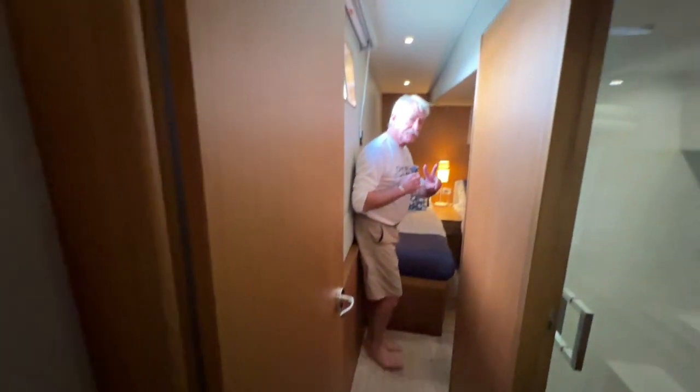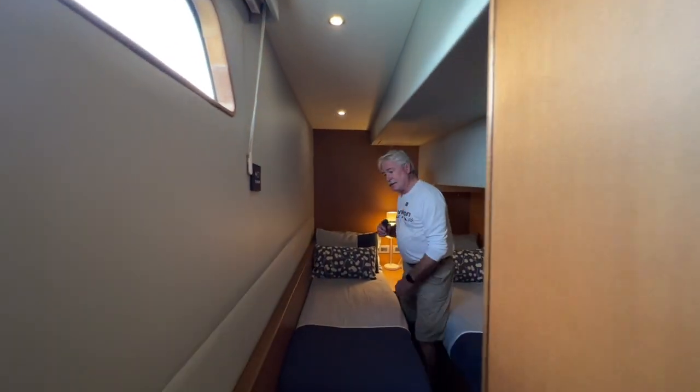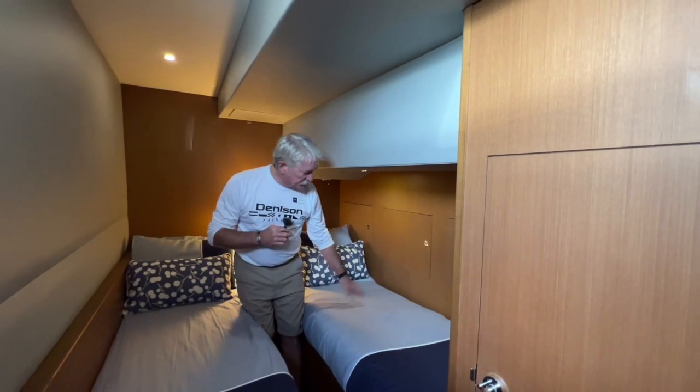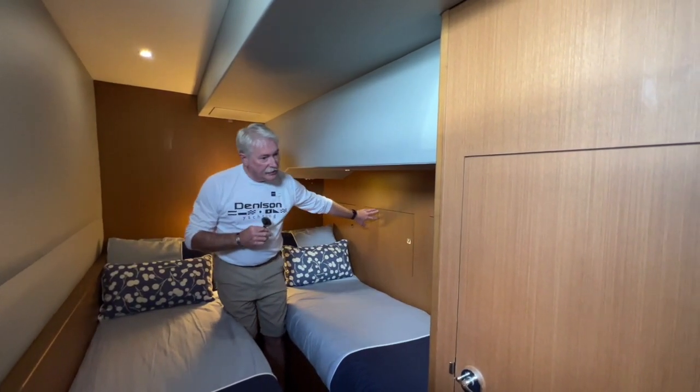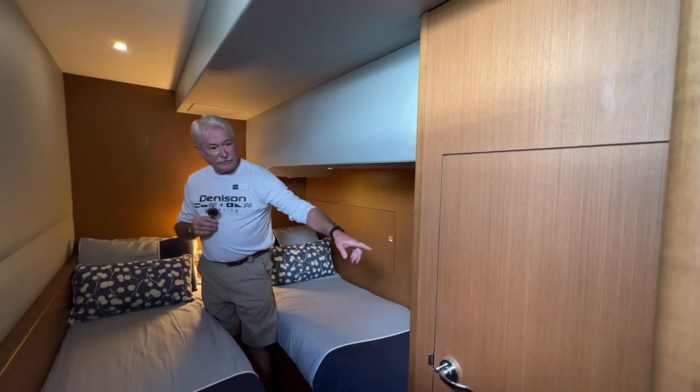This is one of two additional staterooms in the hull — this is a twin setup, plenty comfortable with lots of vertical storage, storage under the bunks as well as overhead, nice ventilation, and its own television screen.